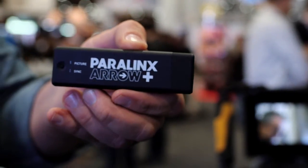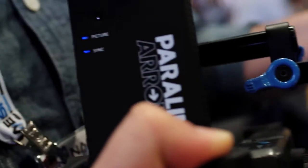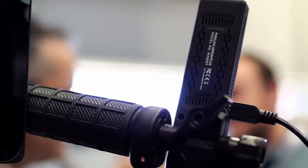We've got the Paralynx Aero wireless, uncompressed, real-time HD transmitter and receiver. How much is that going to cost, and when is it available? It's available now. The transmitter and receiver set is $895, and if you want to have more than one receiver, you can get the Aero Plus, which is $1295. Additional receivers are $795.